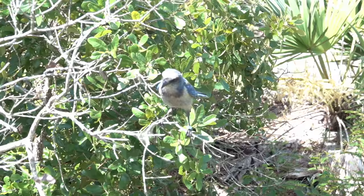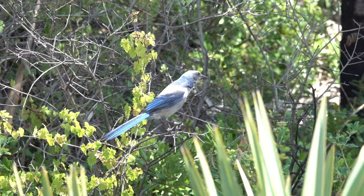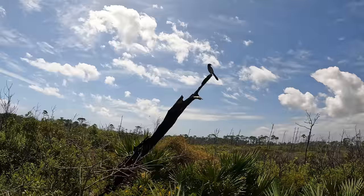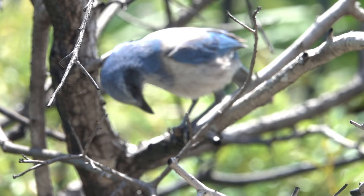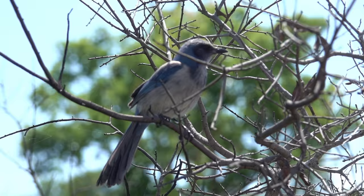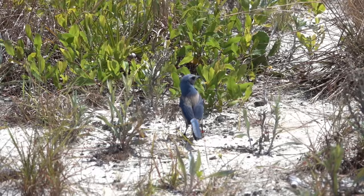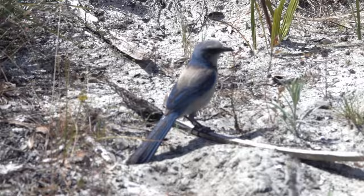This is the area where the scrub jays hang out. Let's see if I can find one. Hello — you came to say hi? One is sitting right here. You're not afraid of me at all — that's good. You are famous, Florida Scrub Jay! They're all around me. They are nowhere else in the world — only in Florida. They are everywhere here.